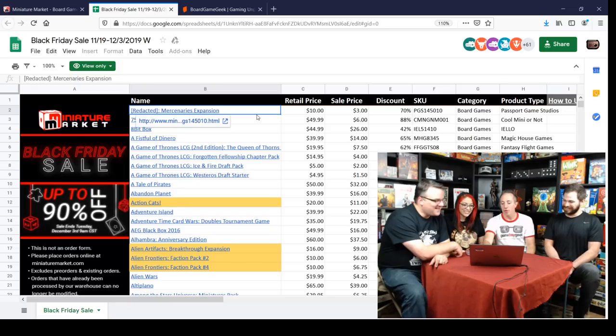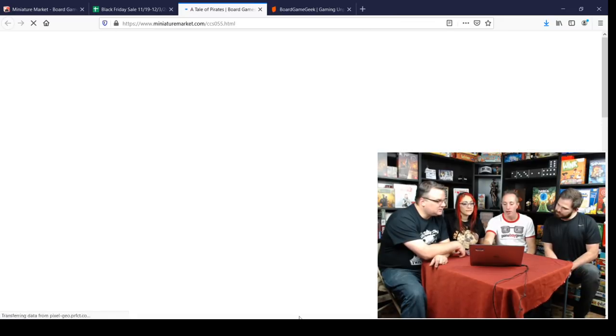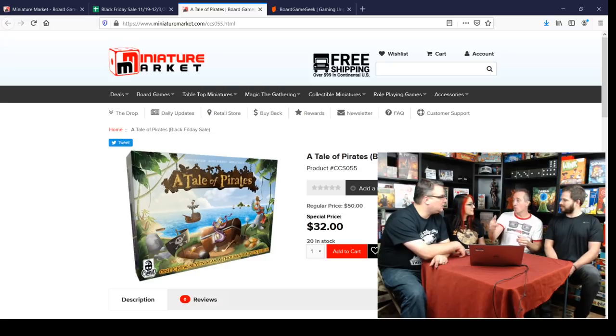I went through the list briefly today, maybe the first couple of letters. There's a game here called A Tale of Pirates that a lot of people don't know about because it only came out in Europe for a while. Alex and I played this a long time back — it's a real-time cooperative game where you're pirates. It's scenario-based; each scenario takes about 15 minutes.